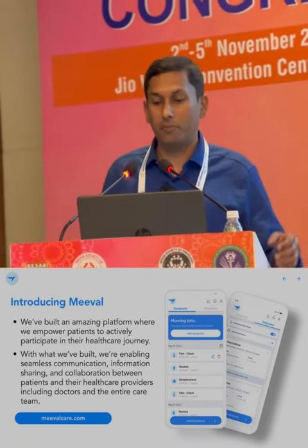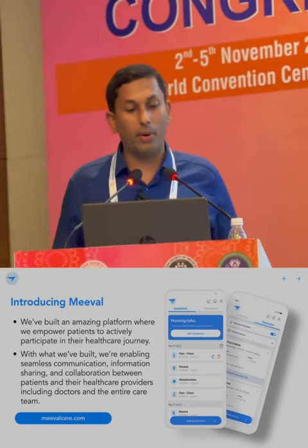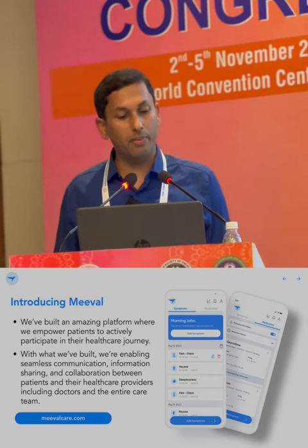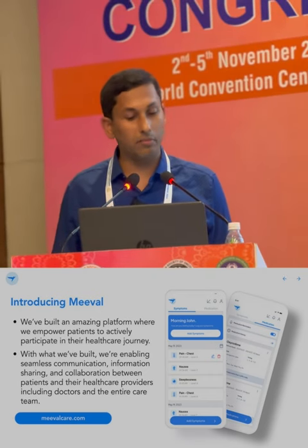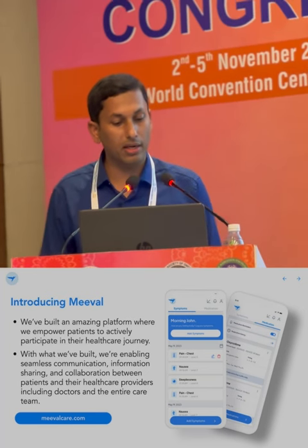Here is where I want to introduce the tool that we have created — that I have founded. It's called Mivel. Mivel is the name of a bird in Malayalam; the English name is sparrow. The sparrow will travel with you, the patient. We built an amazing platform to empower patients to actively participate in their healthcare journey, enabling seamless communication, information sharing, and collaboration between patients and their healthcare providers, including doctors and the entire care team.